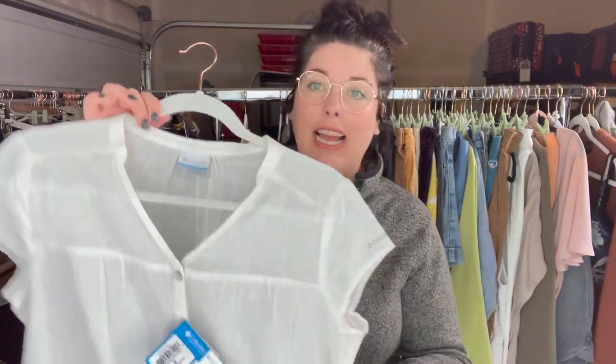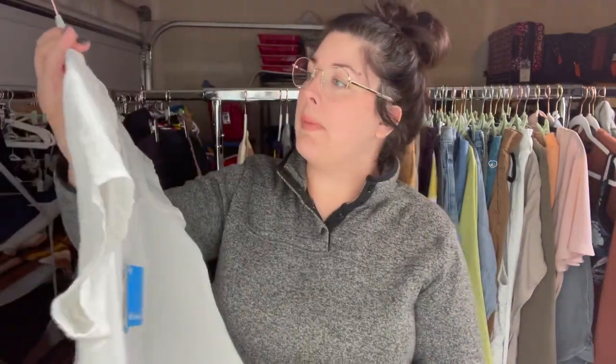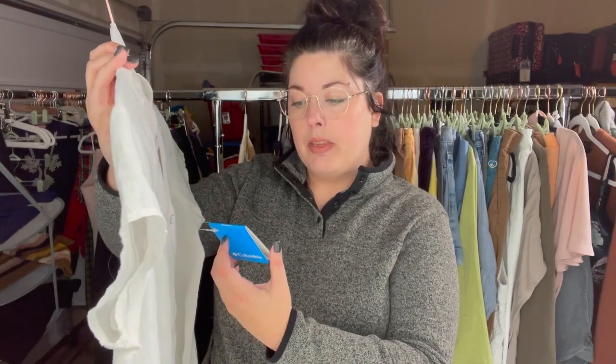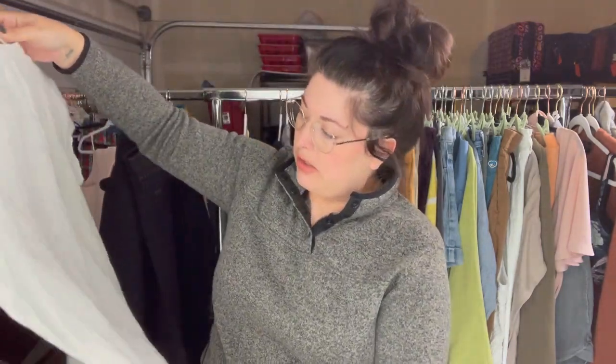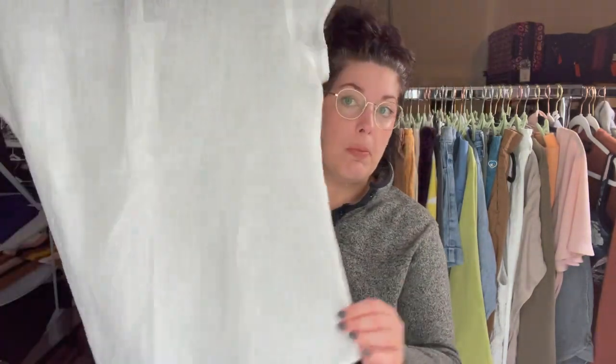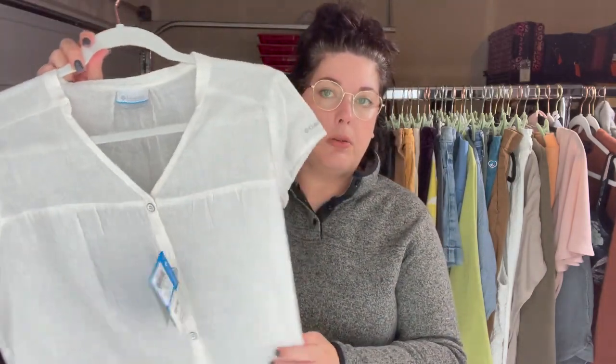Another new with tags item: this is Columbia women's size medium. Looks like this retailed either $45 or $35. This is the Sunshine Bound short sleeve shirt, and it's linen. Shockingly no marks on it, so yeah, that's a good find.